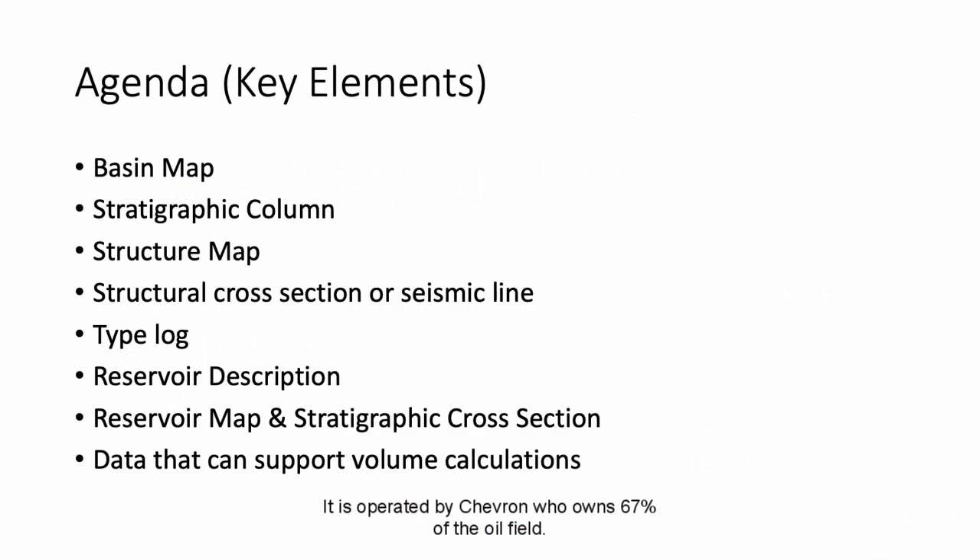This presentation will cover the following topics: basin map, stratigraphic column, structure map, structural cross section or seismic lines, type logs, the reservoir description, the reservoir map, stratigraphic cross sections, as well as data that can support volumetric calculations.